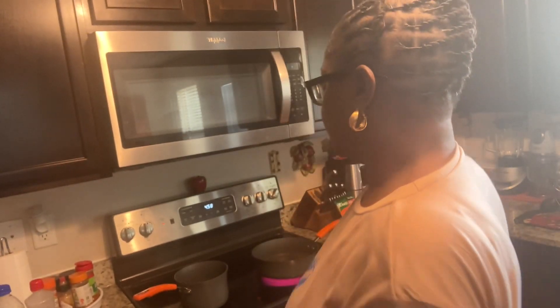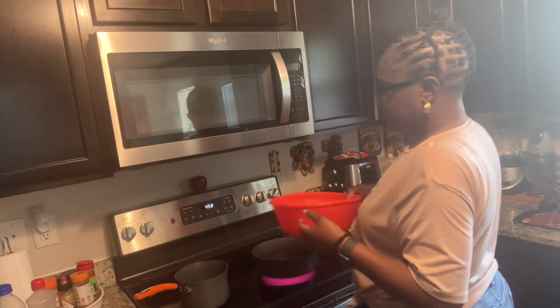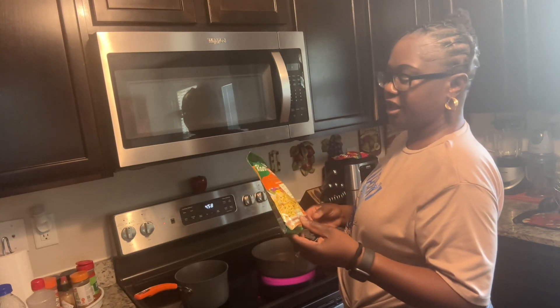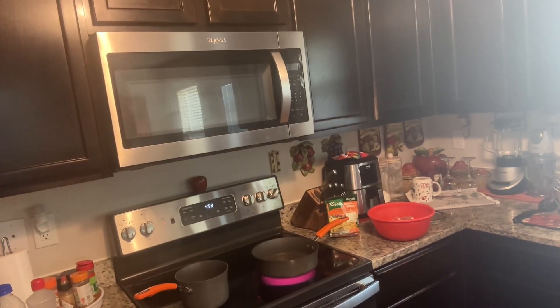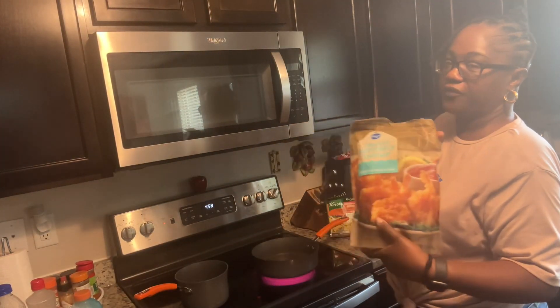Welcome back to my channel. Today I'm going to be cooking some pork chops, some chicken broccoli flavored rice, and I'm probably going to fry me just a few shrimps. I'm vlogging everything that I do, and I'm going to fry me a few of these crunchy butter fried shrimp.